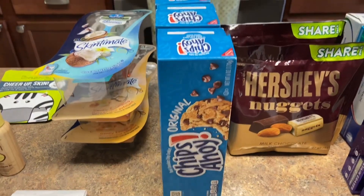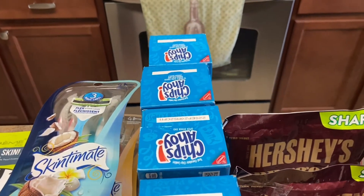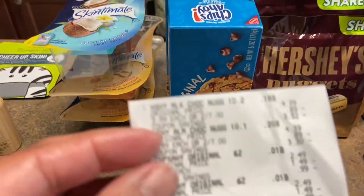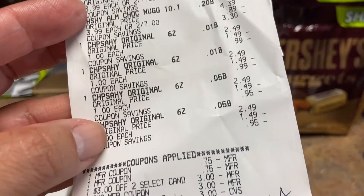Now we're going to move into the next one. I ended up doing the Chips Ahoy — they're all a dollar. I put four of them there: one, two, three, four. I purchased four. So on the receipt: $1, $1, $1, $1.